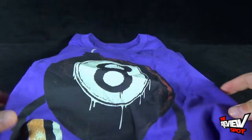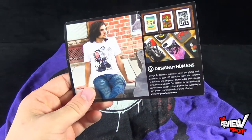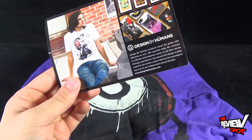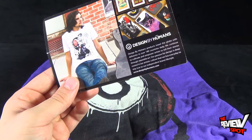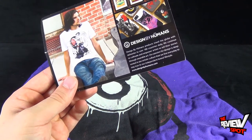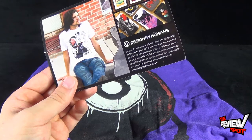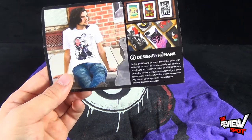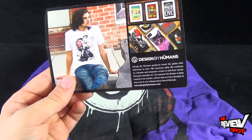Along with my order I picked up a couple of shirts, and I also got a little card that says: 'Designed by Humans produces products that travel the globe with deliveries to over 180 countries daily. We continue to cultivate and empower artists to tell their stories through wearable art. Our passion for design is deep-rooted in our artistic culture that we live every day, to stay true to our independent brand lifestyle.' www.designbyhumans.com.